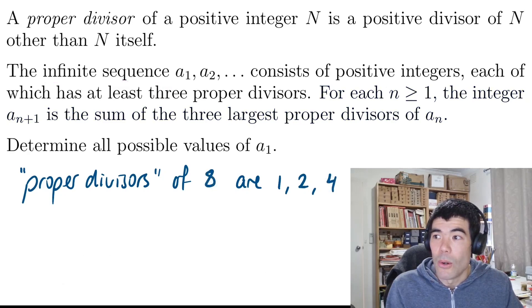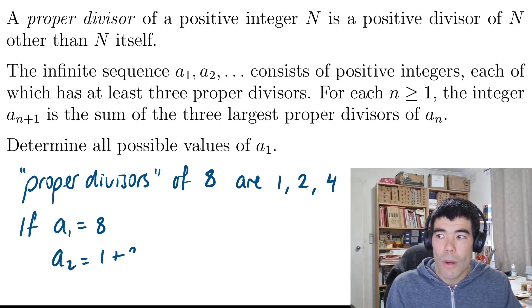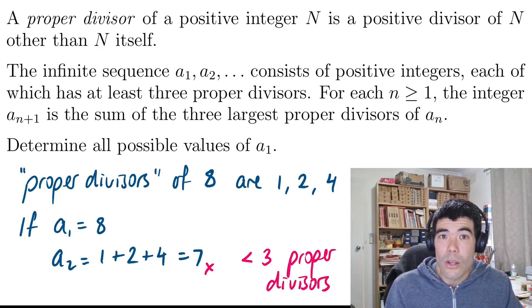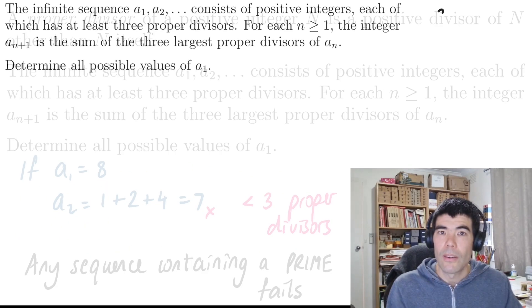Let's keep going and see if we can find some more. If we take 8, for example, proper divisors are 1, 2, and 4. But when we sum them, we get 1 plus 2 plus 4 is 7. Now 7 only has one proper divisor, which is 1. So the sequence ends there and that's no good. From that, we can probably notice that if we ever get a prime number, then the sequence is going to fail.